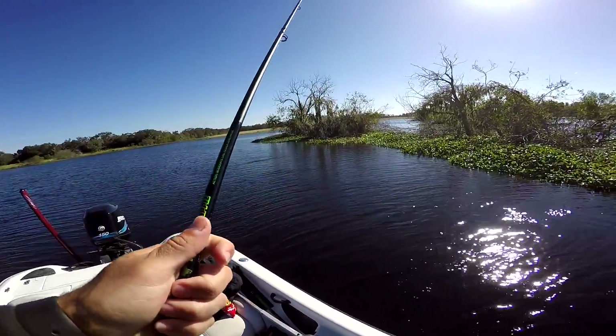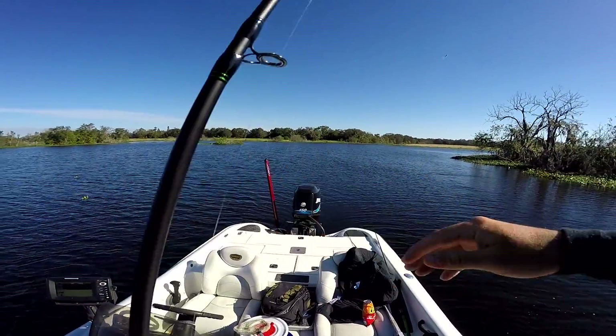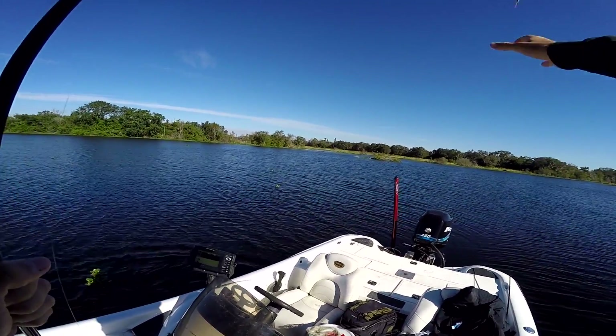That fish just got stone cold knocked out. My bad, I tried to flip him in.